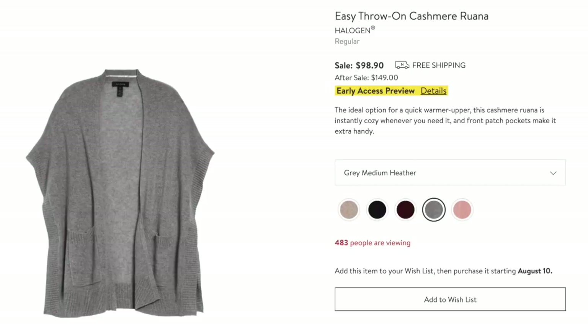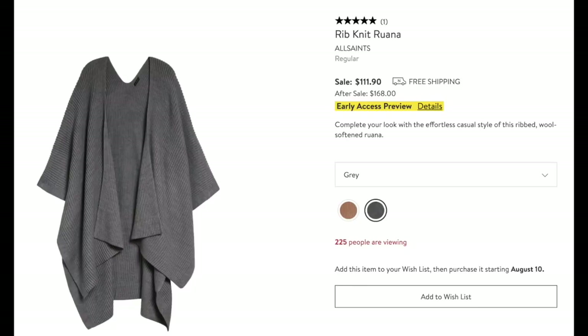I'm fairly new to Ruanas, and I found two here on the sale. The first is the cashmere one — an Easy Throw On Cashmere Ruana by Halogen. Good price for cashmere; it comes in five different colors. These are so handy — in the house when you get cold, you put it on; when you're warm, you take it off. Great to throw on to go places where you might get cold. The other is a little bit longer with a rib knit — really cute, two colors. I think they are adorable and you can use them all season long.